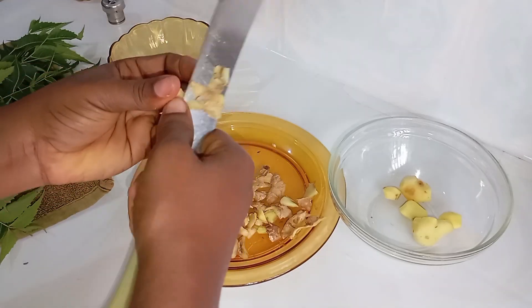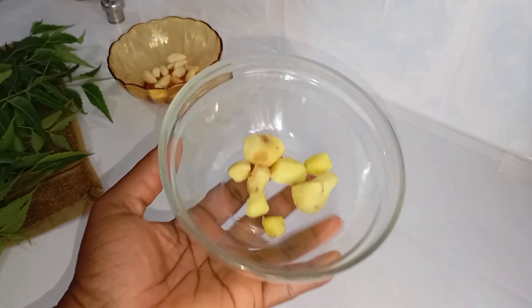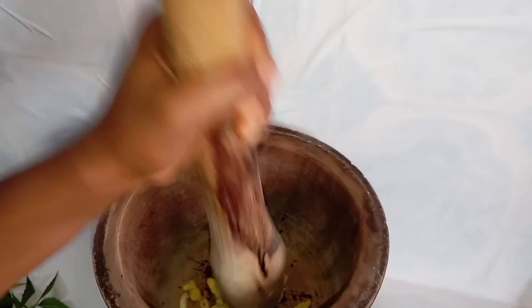When you finish getting your ingredients ready, please pound your recipe instead of blending them. When blending, you might be tempted to add a little bit of water, which isn't completely bad, but it's going to take a lot more time when cooking to extract the oil. So pound it — don't blend it — so that it will be fast and easy.